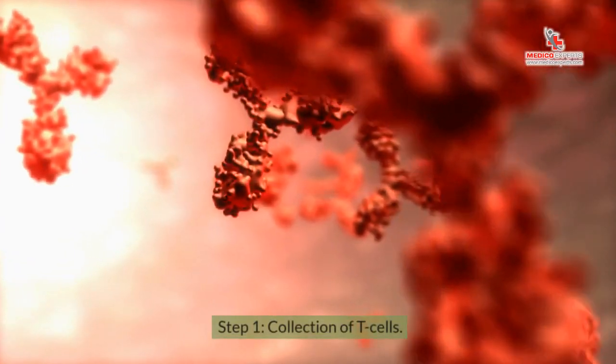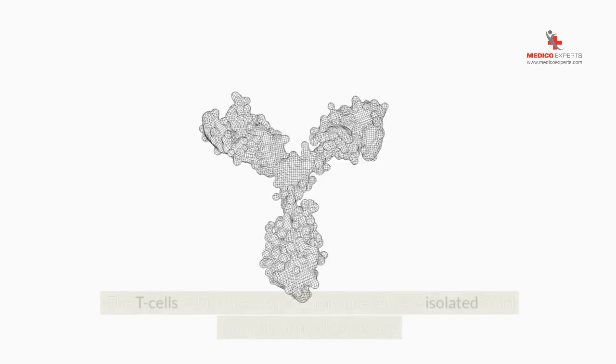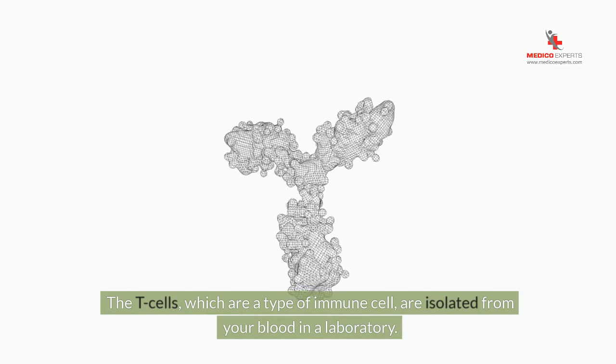Step 1: Collection of T-cells. It all starts with a simple blood draw. The T-cells, which are a type of immune cell, are isolated from your blood in a laboratory.